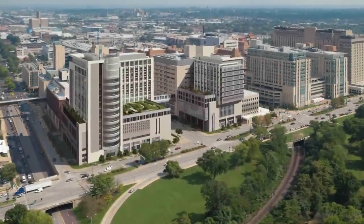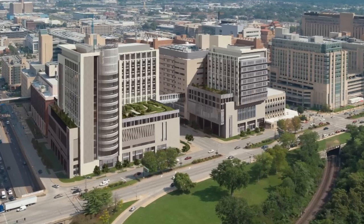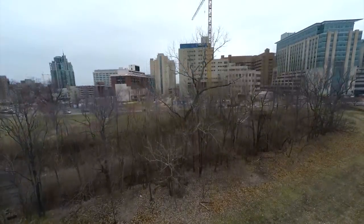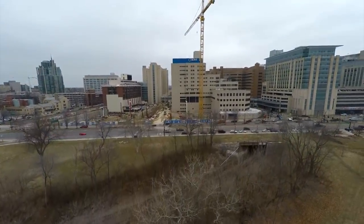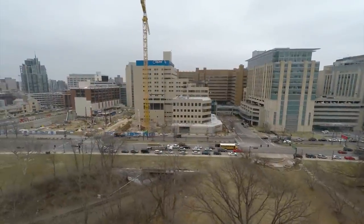In mid-2017, Barnes-Jewish and St. Louis Children's Hospital will open brand new, state-of-the-art buildings. That's really hard to envision right now, since there are two large holes in the ground with a lot of construction equipment. The crane you see is on the Children's Hospital expansion site, and behind the crane is Children's Hospital.